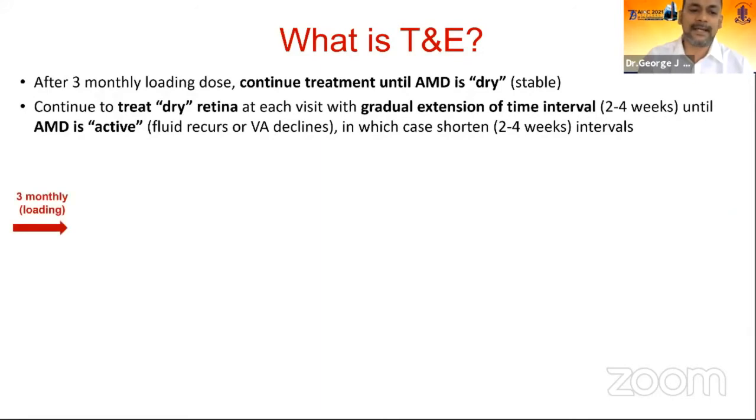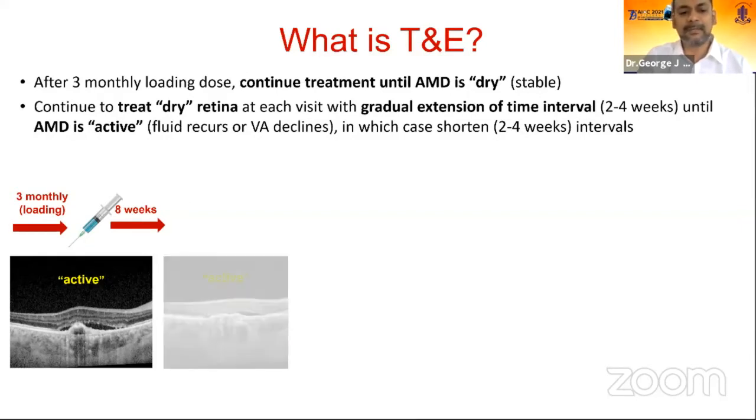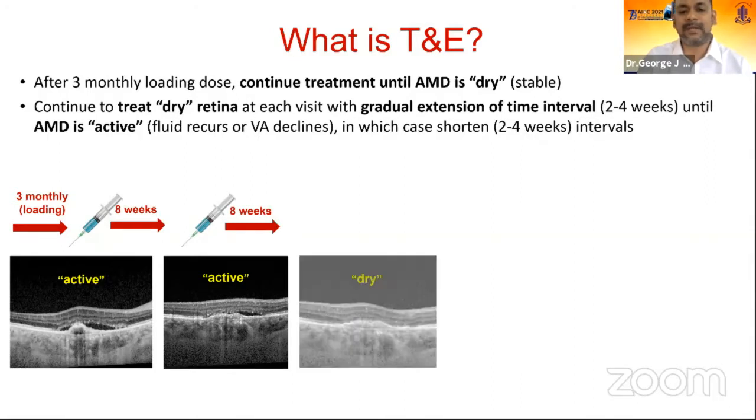Let us look at a case example: a patient with type 1 neovascular AMD was given initial 3 monthly loading doses. At the 4th month visit, the patient is active — there is sub-RPE neovascularization and subretinal fluid — so the patient receives an injection. Because it was a first step, the next visit was scheduled at 2 months. After 2 months, the patient returns; there is still fluid under the macula and the disease is active, so another injection is given and the patient is called back after another 2 months.